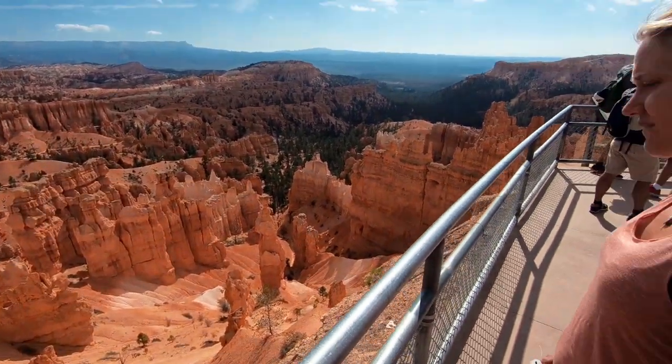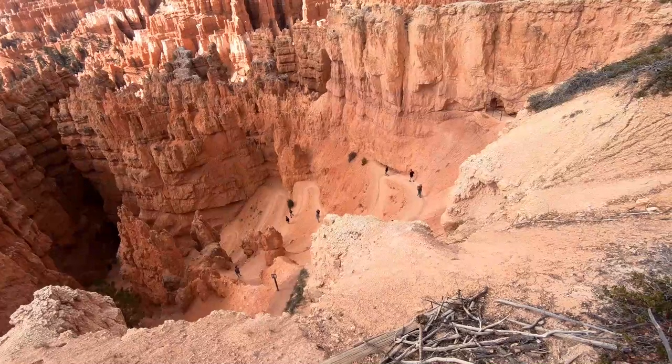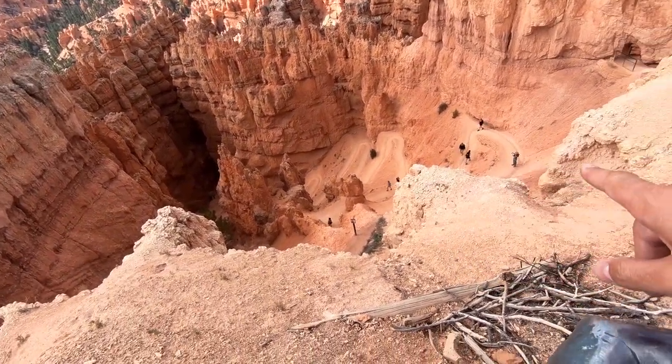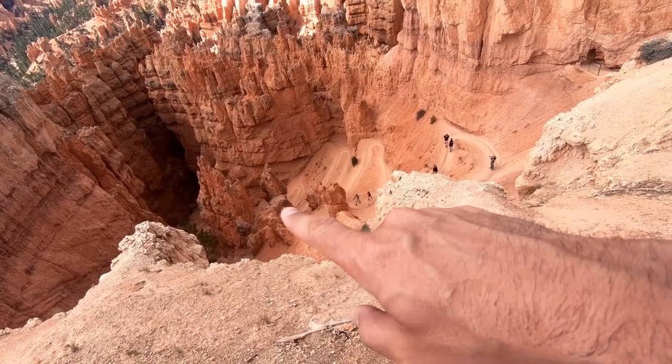Look at that — I think that's Navajo Loop down there, that's what we'll be going down. Somebody's a little bit inspired at Sunset Point. I'm not afraid to say it's brought me to tears this morning — it literally has. So beautiful.